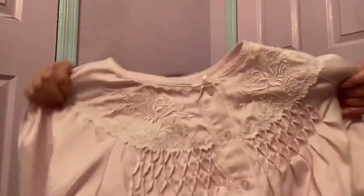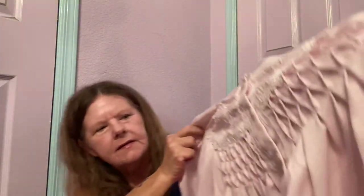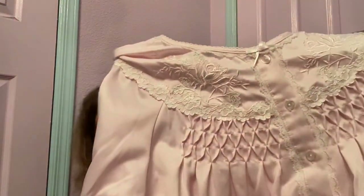Looks like I picked up a bunch of sleepwear this trip. This is Miss Elaine in a size large — it feels like a satiny, silky material. It's got smocking, embroidery, and lace, long sleeves, and pretty little ruffle cuffs. In excellent condition — perfect for the winter. Hopefully $25 for that.